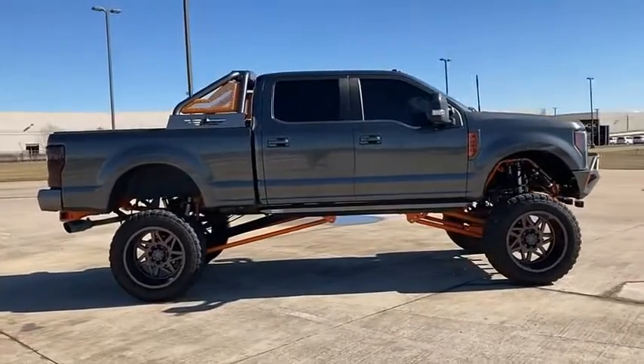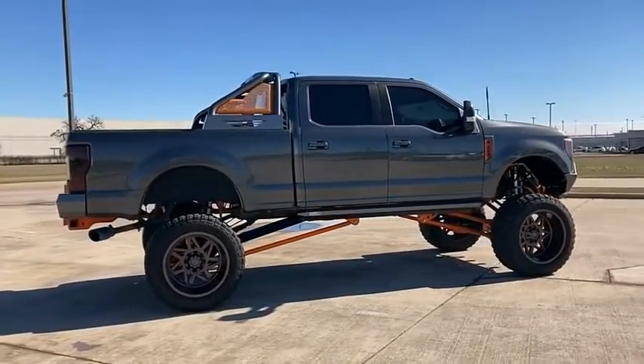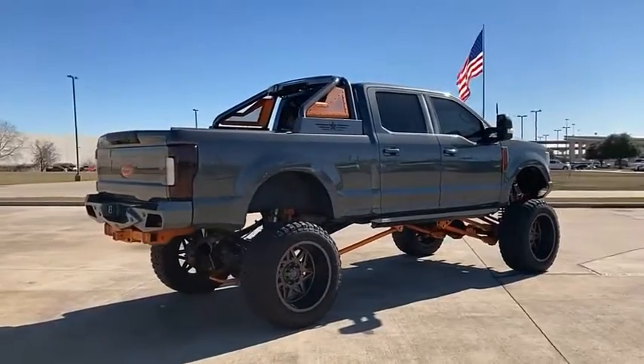Head-to-head fuel efficiency, head-to-head towing, head-to-head torque — Ford F-250 Super Duty.